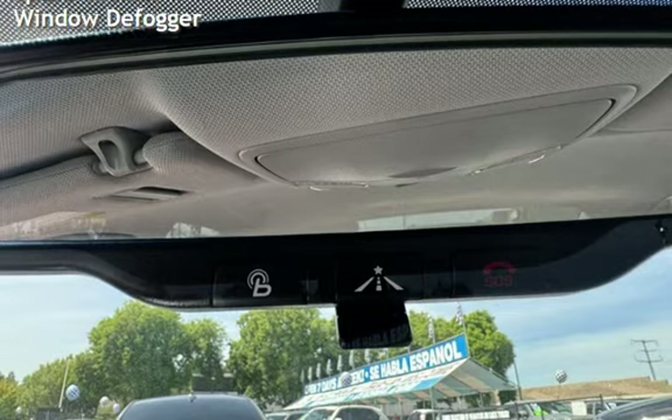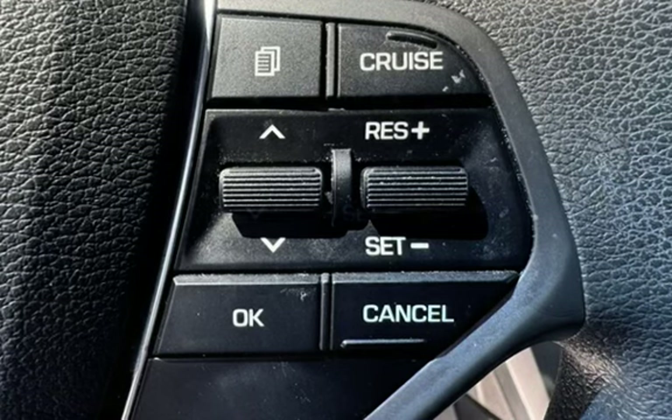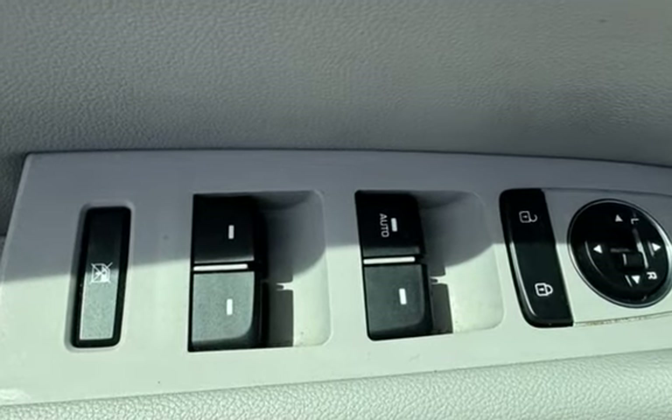Further features include child seat anchors, seat belt force limiters, power door locks, stability control, traction control, wireless data link, spare tire kit, and window defogger.